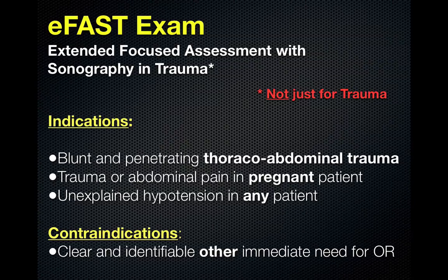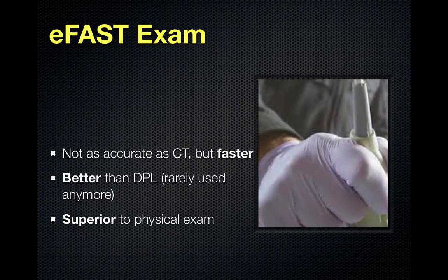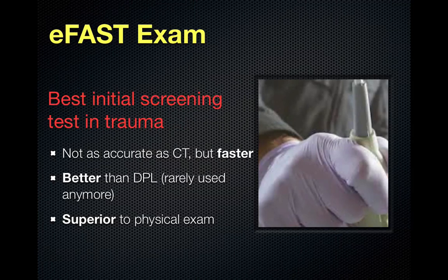Contraindications to the eFAST exam are clear and identifiable other immediate needs for the operating room. You do not want to perform an ultrasound that will delay transport to the OR when it's clear the patient needs to go. The eFAST exam is not as accurate as CT, but it is faster. It's better than Diagnostic Peritoneal Lavage, which is rarely used anymore, and is superior to physical examination. It is the best initial screening test in trauma.